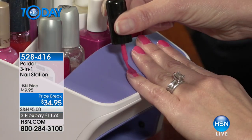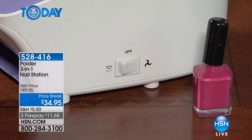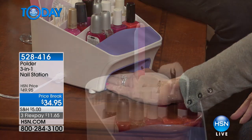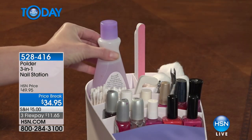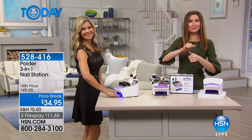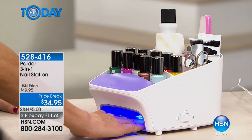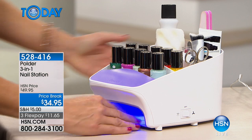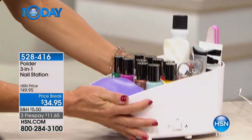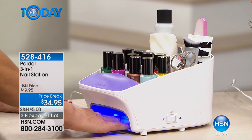If you've seen the Polder Nail Station in the past and went 'forty-nine dollars, I don't know,' thirty-five dollars makes it a must-try. It's a three-in-one: it holds all your nail supplies in one spot, it's a fan, and it's a UV LED light. Just having that surface means when you over-paint you don't have to get out nail polish remover to clean the table. Everything all in one.